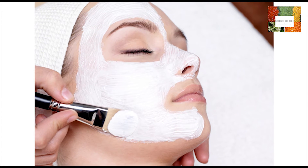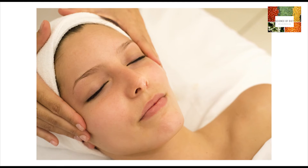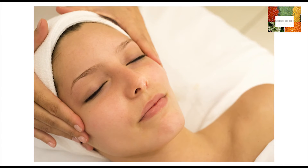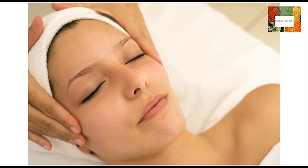Apply the paste to your face and keep it on for about 20 minutes. Then wash your face with warm water, rinse again with cold water, and pat your skin dry. Use it every night before sleeping.